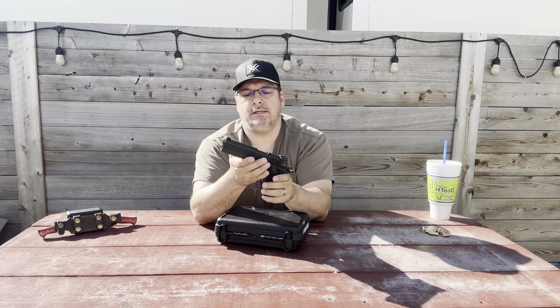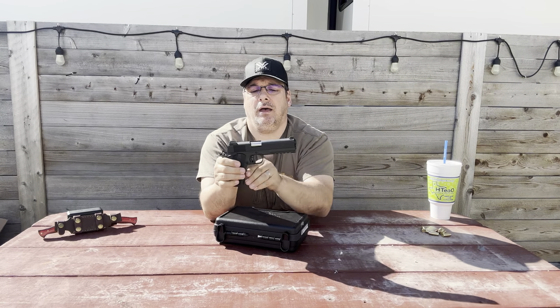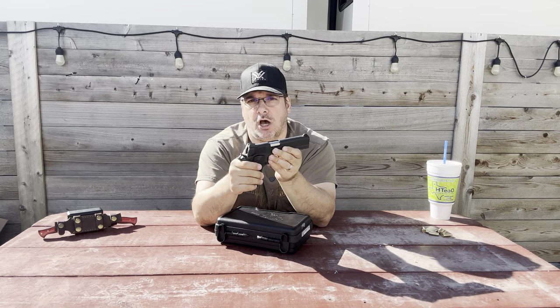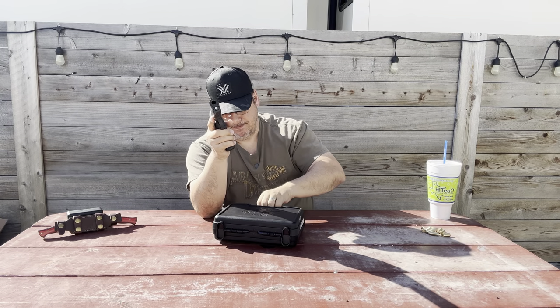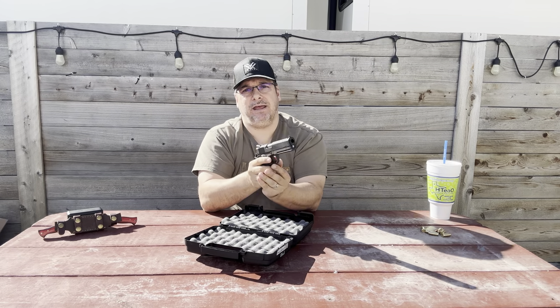The slide stop is pretty tactile and easy to manipulate — it sticks out quite a bit and is very textured, so you can really slap that thing forward. The safety is very solid and easy to manipulate — no effort required whatsoever. It is ambidextrous, which is pretty cool. The magazine release is very easy to manipulate — it's textured. I do have to break my grip slightly to use my index finger, and I wish it was a little more extended, but it is very checkered, easy to use, and it dusts that magazine right out.